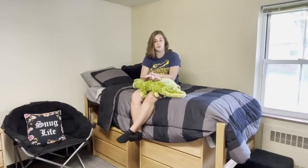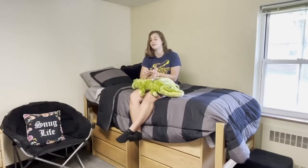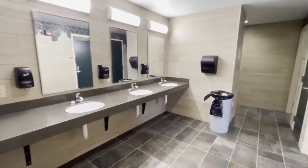So this is the restroom in Crawford. In the first-year residence hall, we're moving towards a renovation that is not your standard stall, stall, stall, shower, shower, shower.